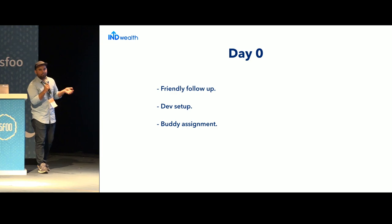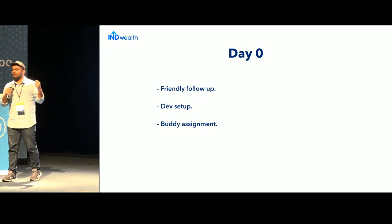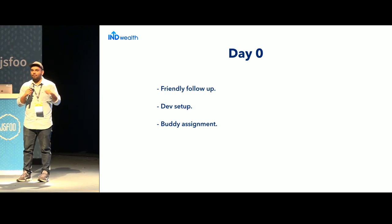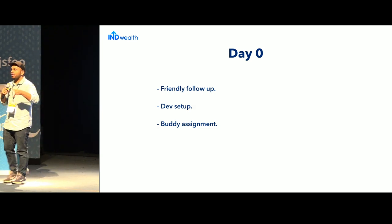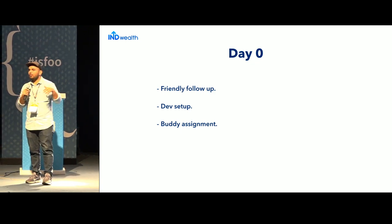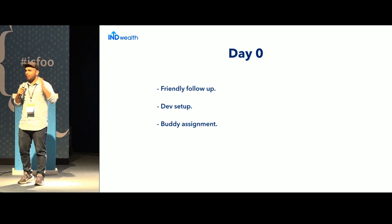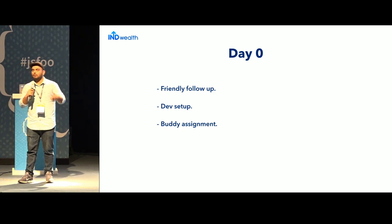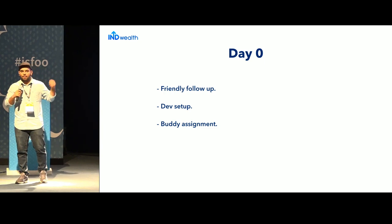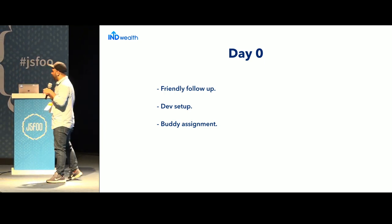A very important thing that I feel should be replicated across organizations is buddy assignment. Whenever a new person joins your company, in the first few weeks, there should always be a buddy assigned to them — a go-to person for asking questions and getting onboarded. Before the person has joined, there should be a buddy assignment in place.